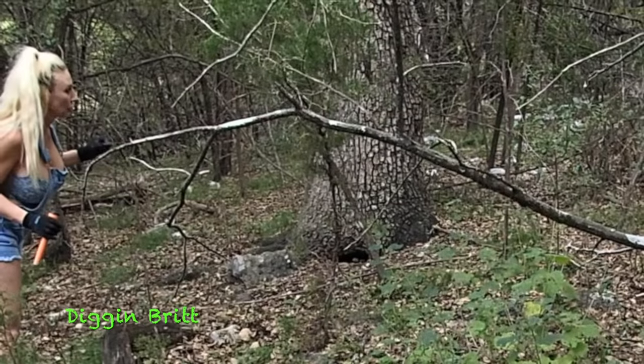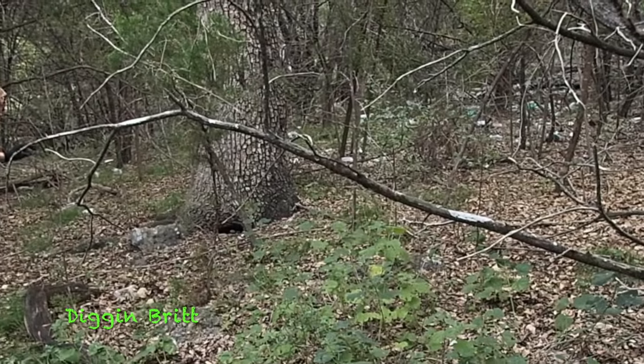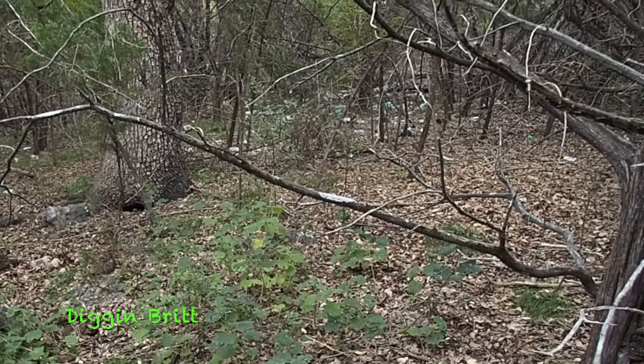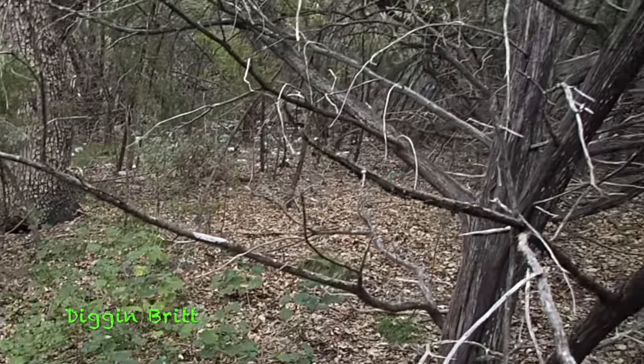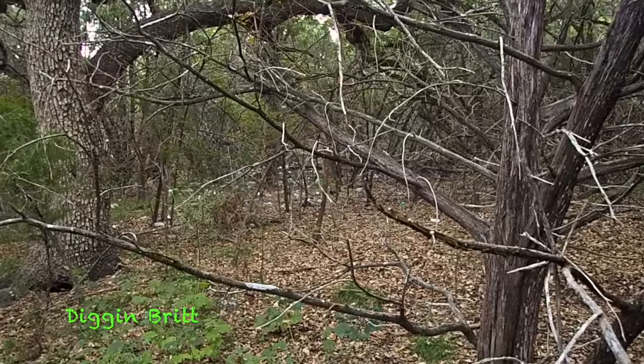My partner in crime is telling me I should go check it out - it looks like a bottle dump. Maybe someone who lived up over the hilly area of this forest here dumped all their bottles and crap. Let's go check it out.